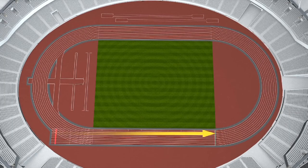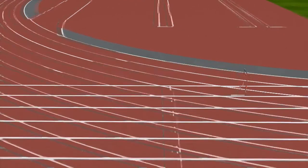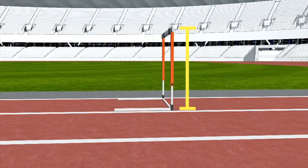In the men's 110 meter hurdle, the first hurdle is 13.7 meters away from the starting line and there are 9.4 meters between all 10 hurdles, making the last one 14 meters from the finish line. The men's hurdles measure 1.06 meters tall.